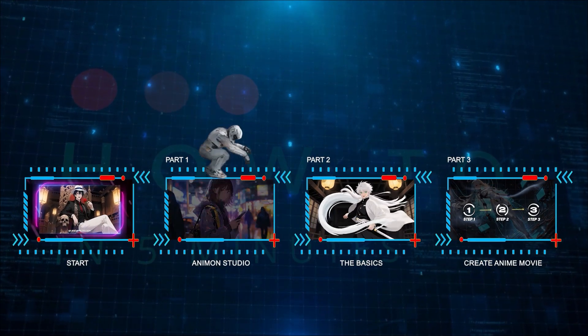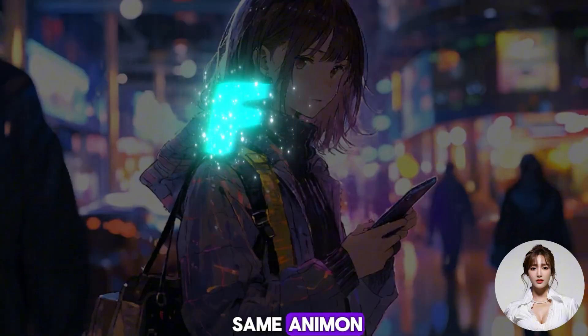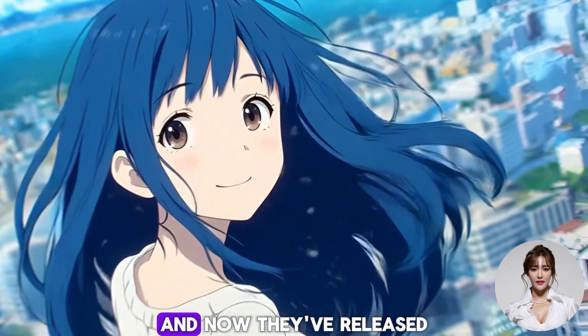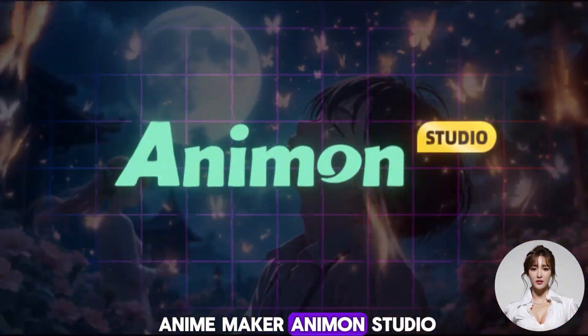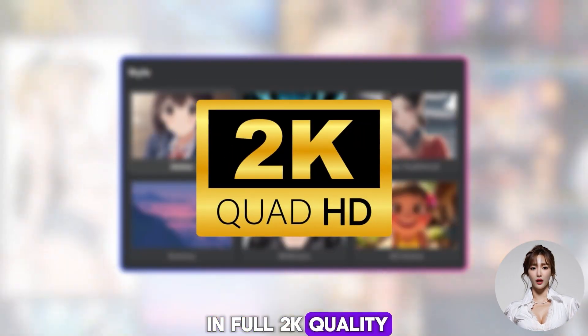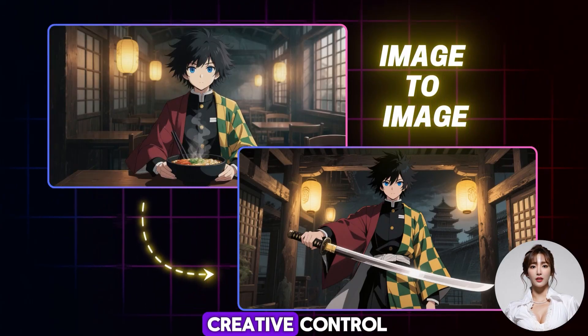Part 1: Animon Studio. This is the same Animon, the free and unlimited AI video generator I shared with you months ago. And now they've released a movie-ready AI anime maker, Animon Studio. Animon Studio now offers six stunning anime styles in full 2K quality, plus powerful image-to-image editing for precise tweaks and creative control.